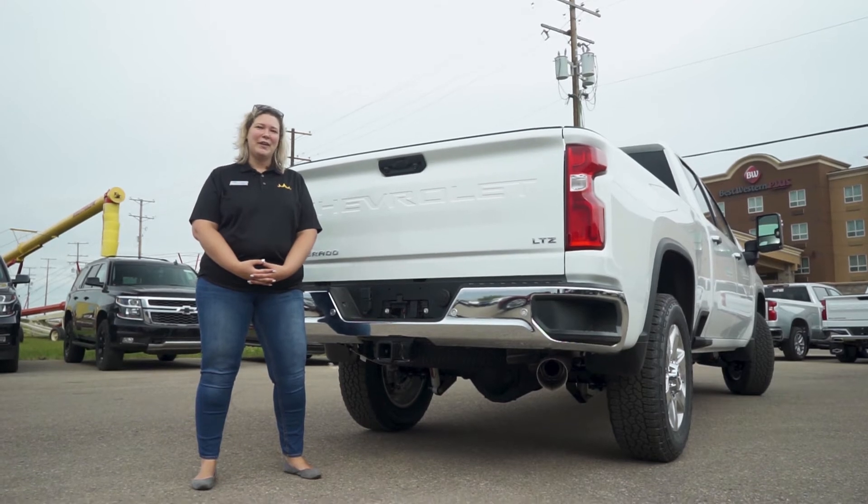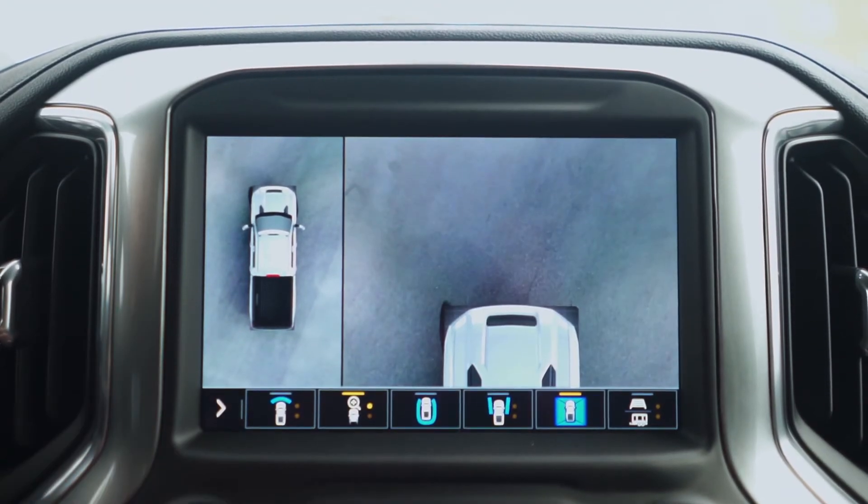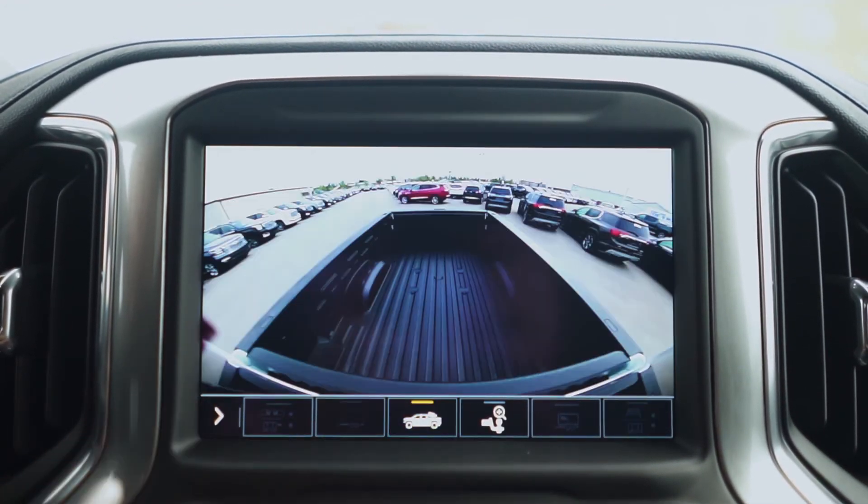The all-new 2020 HDs have a towing capability of up to 18,000 pounds. The new advanced in-vehicle trailering system gives you up to 15 cameras to make towing a more confident experience.